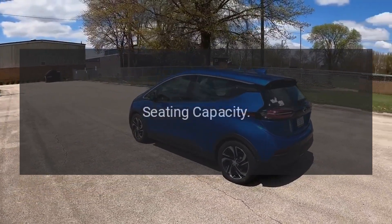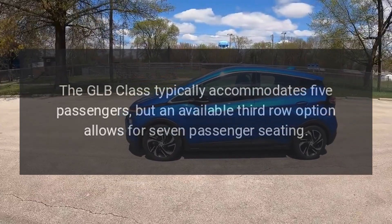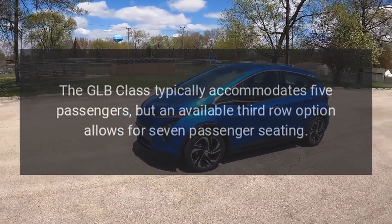Seating Capacity: The GLB-Class typically accommodates five passengers, but an available third-row option allows for seven-passenger seating.